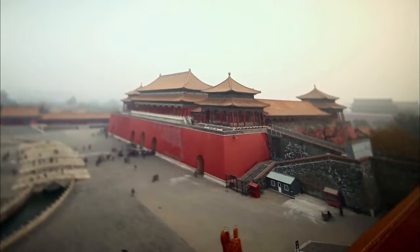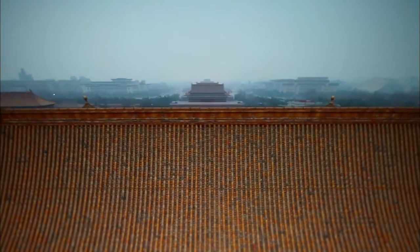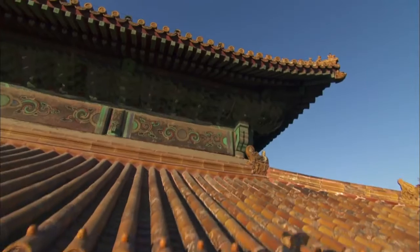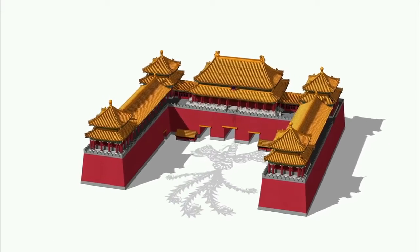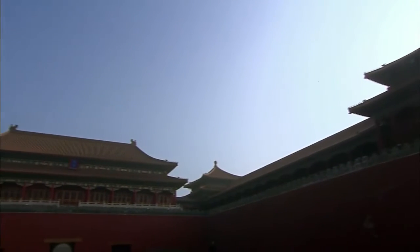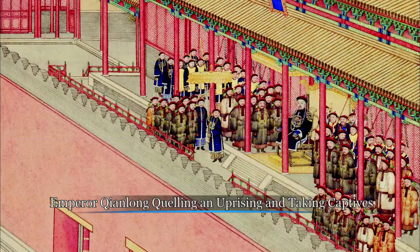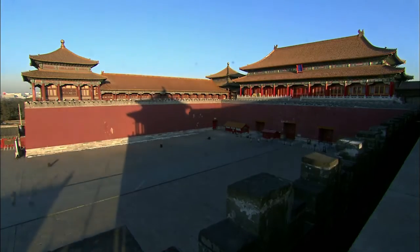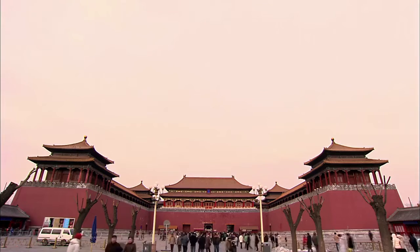Its setting, structure and shape reflect the Chinese understanding of the sacred. Its position and function symbolise a kind of ancient harmony. The whole structure is modelled after the Phoenix. People were required to genuflect before passing through it. This is the Meridian Gate, the main entrance to the Forbidden City.